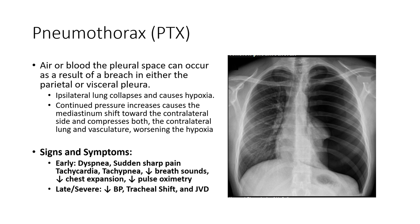Pneumothorax can also be caused by trauma. Pneumothorax is the presence of air in the pleural space — if it's blood, we would call it a hemothorax. It can occur as a breach in either the parietal or the visceral pleura, resulting in an infiltration of air into the pleural space.